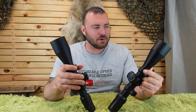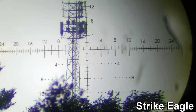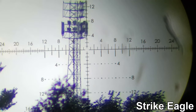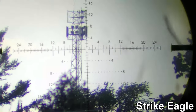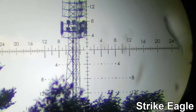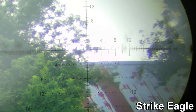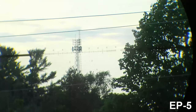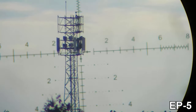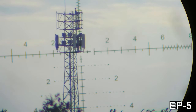Let's start with the glass, probably the most important factor. Here is the Vortex Strike Eagle showing a 5G tower at about 2,000 meters. The image looks very sharp. This video was taken late in the day to minimize mirage and get as much sharpness as possible. Also shown is a barn at about 400 meters. Now here's the same targets through the Arken EP5.